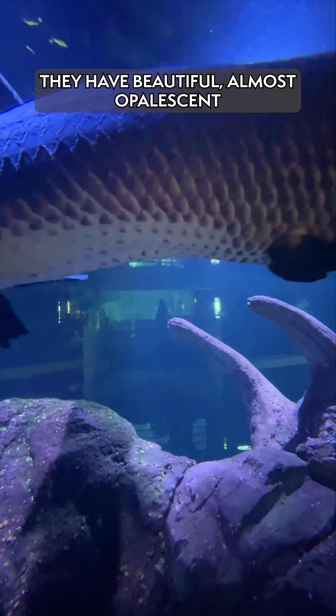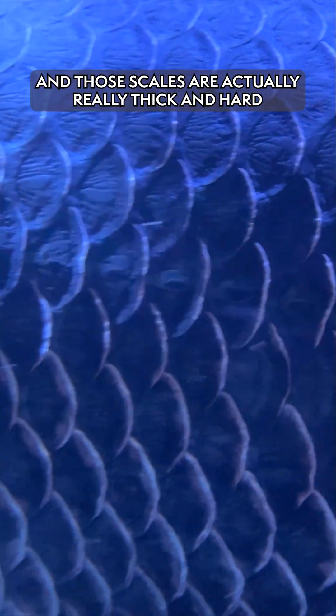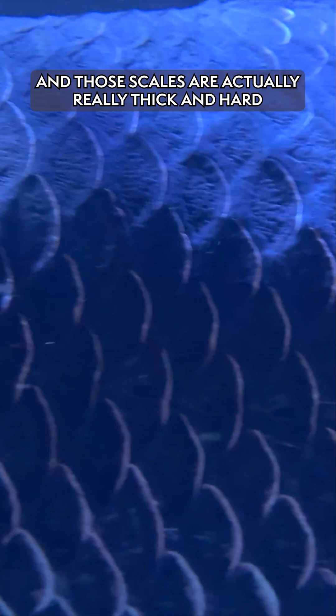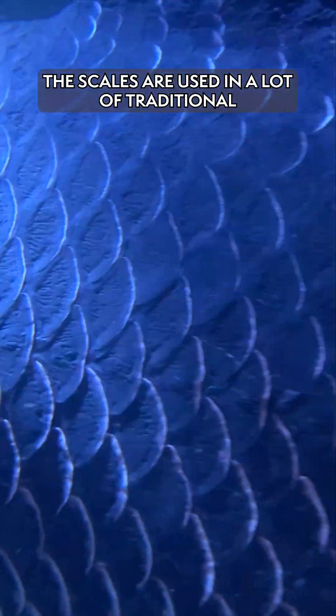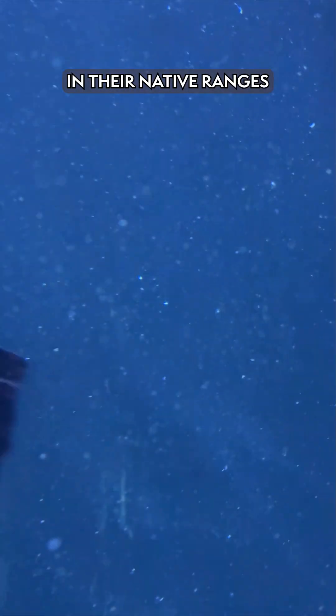They have beautiful, almost opalescent green scales, and those scales are actually really thick and hard. They're used in a lot of traditional jewelry and things like that in their native ranges.